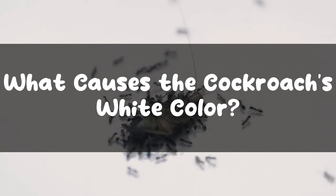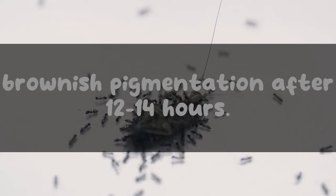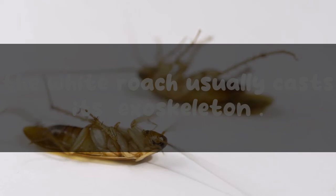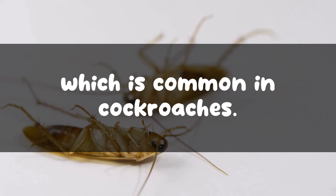What causes the cockroach's white color? The real cause of a cockroach's white color is due to a chemical reaction that occurs within its body. It restores its original brownish pigmentation after 12 to 14 hours. During this process, the white roach usually casts its exoskeleton. Once the process is done, the pigment transposes back into red-brown, which is common in cockroaches.